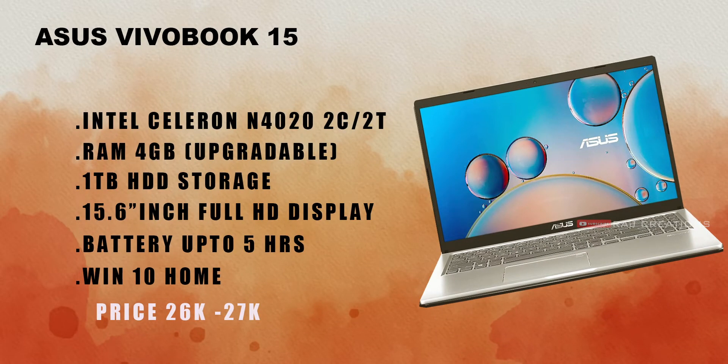Last but not least is the Asus VivoBook 15. It has an Intel Celeron N4020 processor, 2 cores and 2 threads, 4GB RAM (upgradeable), and 1TB HDD storage. It features a 15.6-inch full HD display, which is the best display compared to the other laptops in this list. It has 5 hours battery backup and is priced between 26,000 to 27,000 rupees.